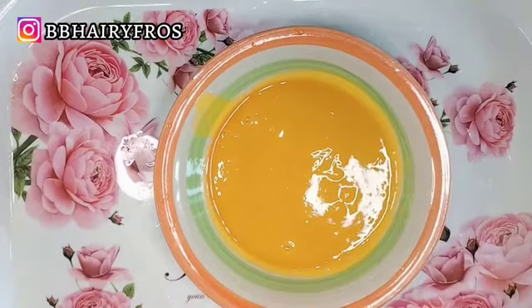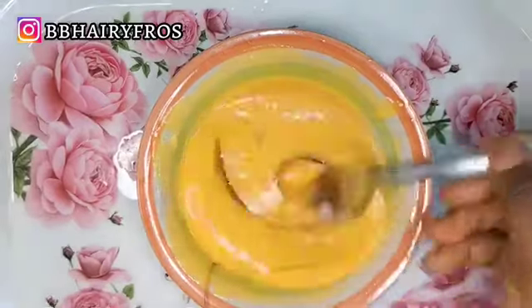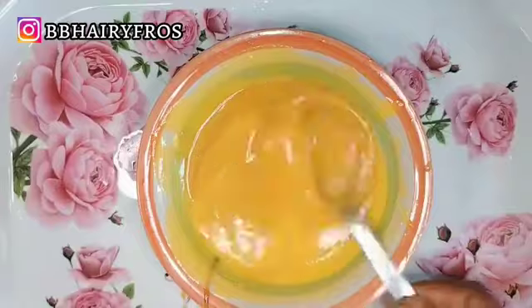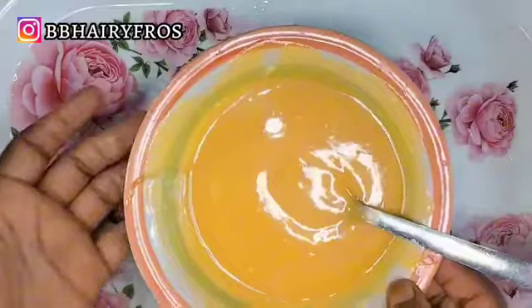I'm going to pour in two teaspoons of honey. Honey is very beneficial to the hair. I'll use a spoon to stir it very well, and our mango mask is ready for hair treatment.